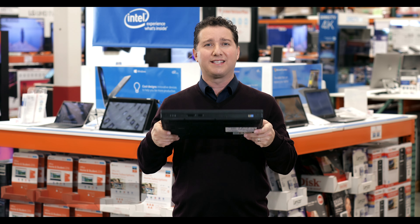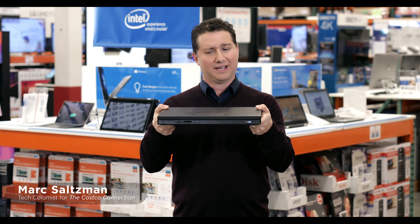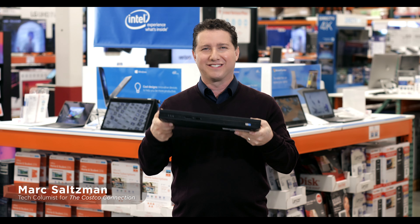Hi everyone, if you still have heavy computers — let's call this the Backbreaker 3000 — then you've got to see today's devices.